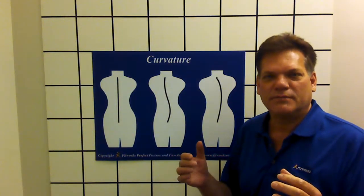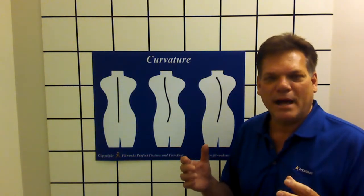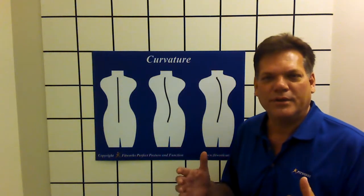By building and stretching specific muscle groups, the joints line up gradually for perfect posture and function. A balanced body over time, all done naturally.